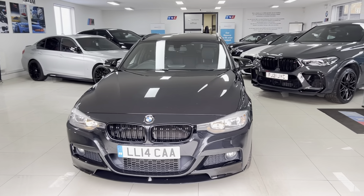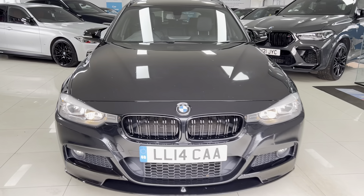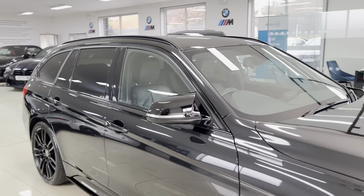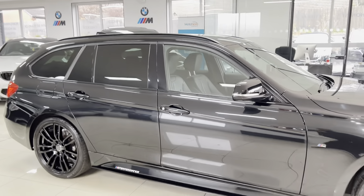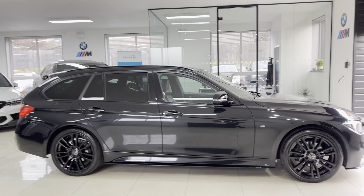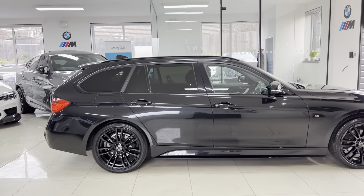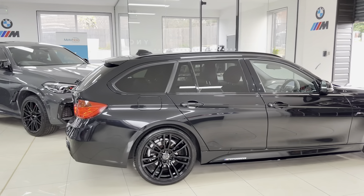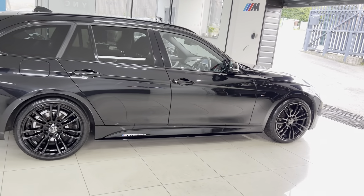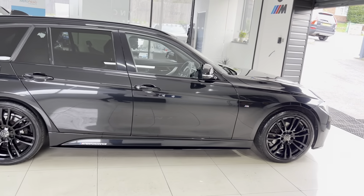Hi and welcome everyone to the walk-around video here at Your Next Car. The vehicle is the 2014 320d M Sport xDrive Touring. The car is presented in Sapphire Black and features the M Sport body enhancement kit alongside some nice features and options. How you see the car is how you'll purchase it, and if you'd like to know more you're welcome to use the links in the description box.